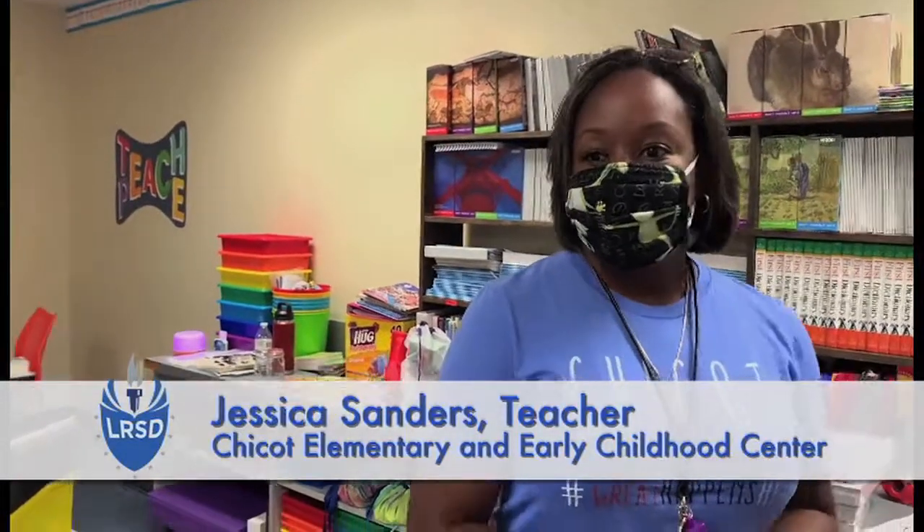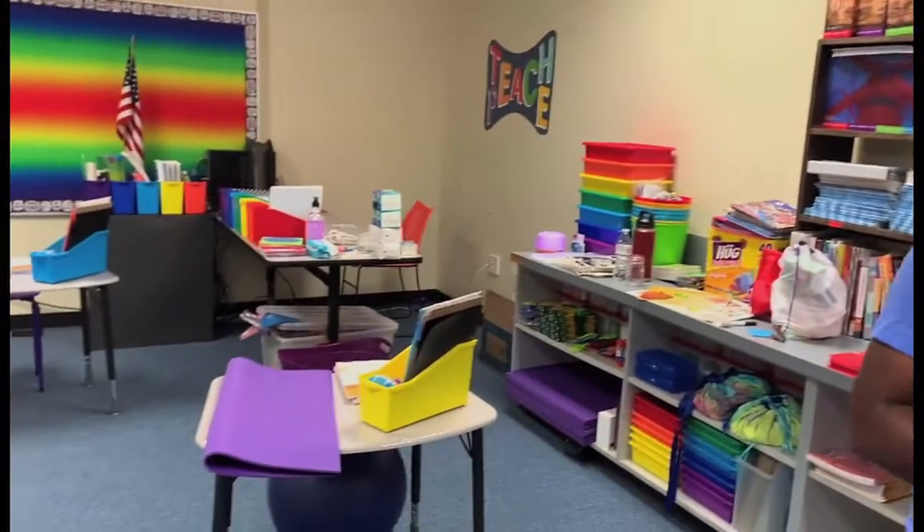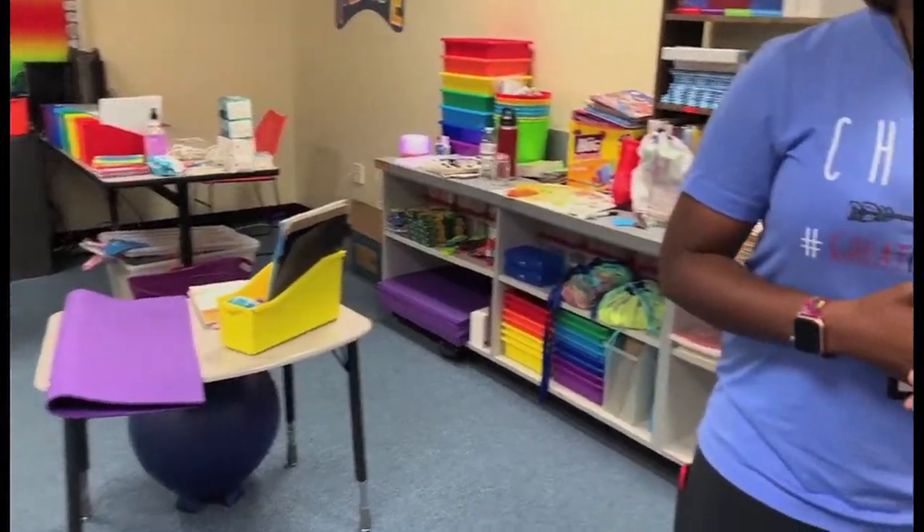Just tell me a little bit about your room, Ms. Sanders. My room is set up to maximize social emotional learning. We have flexible seating, light filters, and yoga mats for calming and meditation — to get your wiggles out in a way that is as socially distanced as possible for first grade students.